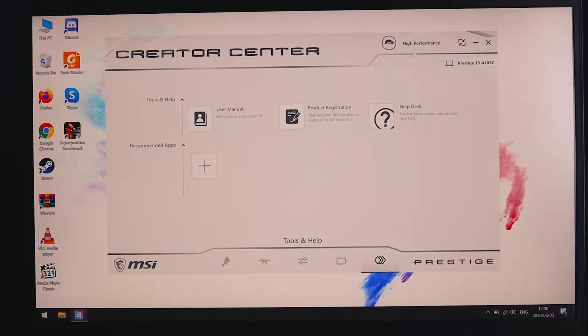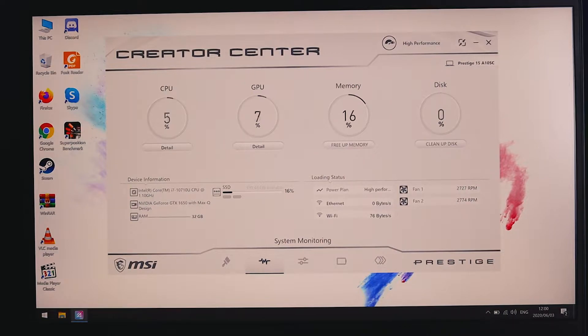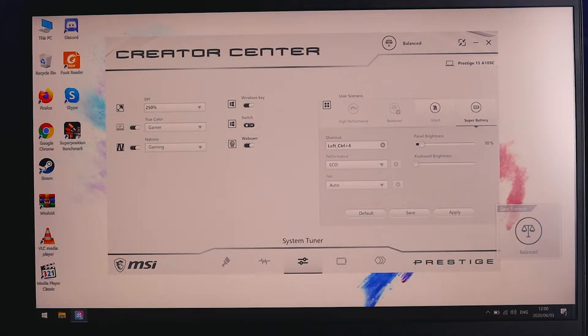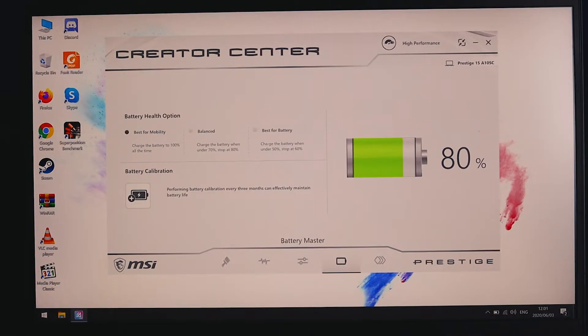The software on this has been developed so you can control and monitor literally everything from one place, give applications priority, and set the core counts assigned to them live. What I really like is it's not clunky — a lot of these BIOS-level software applications tend to have a delay, but this is super seamless. It's something MSI is really pushing forward on more than other companies.